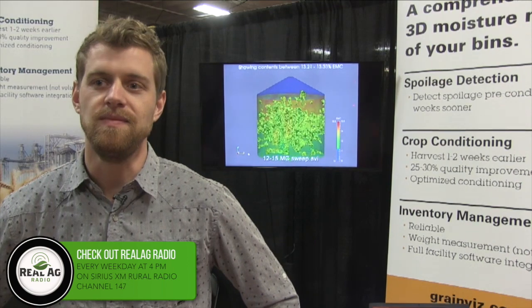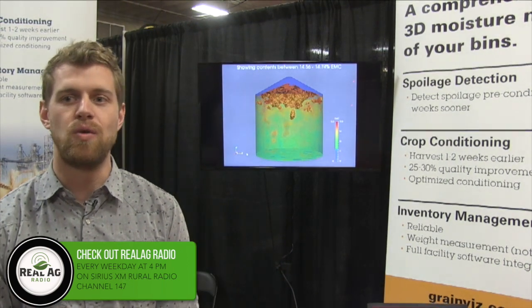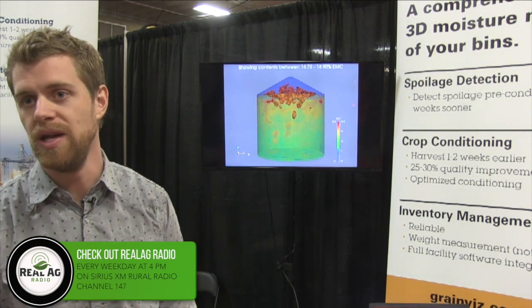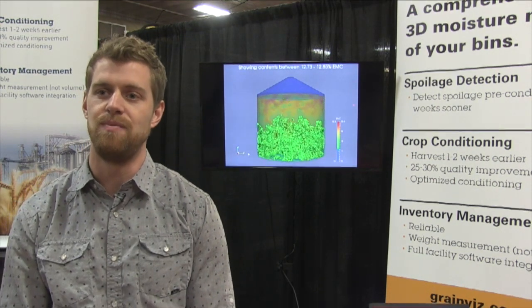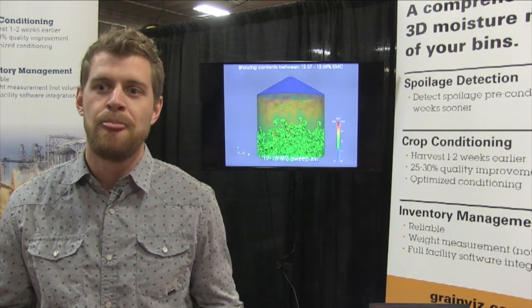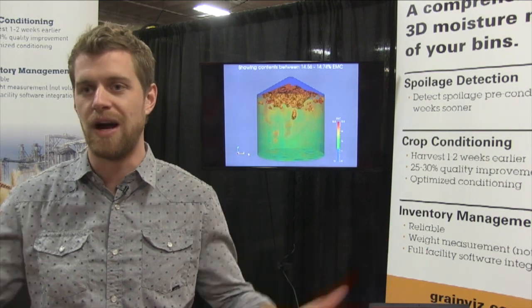How small a resolution can you look at? This, for example, is a 23,000 bushel bin of wheat, and resolution would be around the size of a fist. As the bin diameter grows, the resolution grows a little bit with it. Our hardware doesn't change though — all of our setup is the same in any bin, whether it's 300,000 bushels or 5,000 bushels.